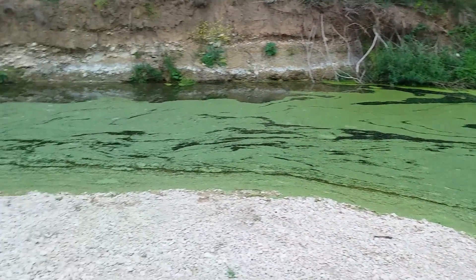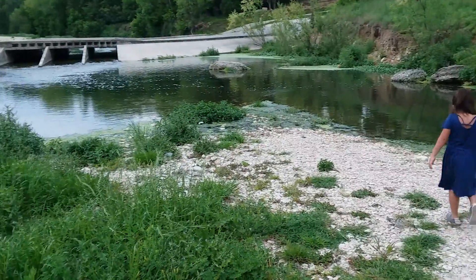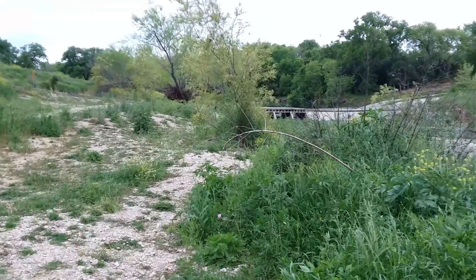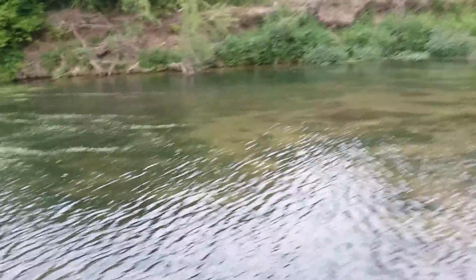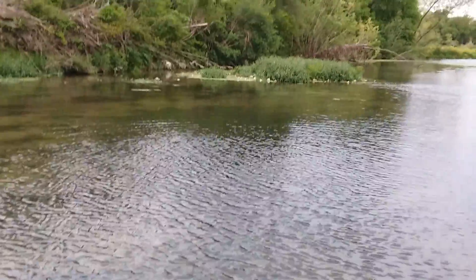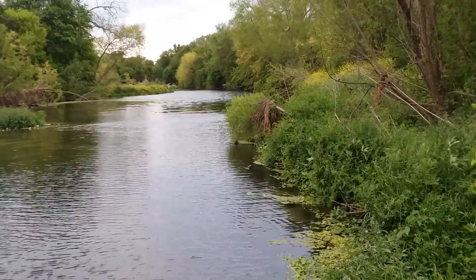I want to find a bigger one — oh dang! I just asked somebody and this is the Cibolo Creek.